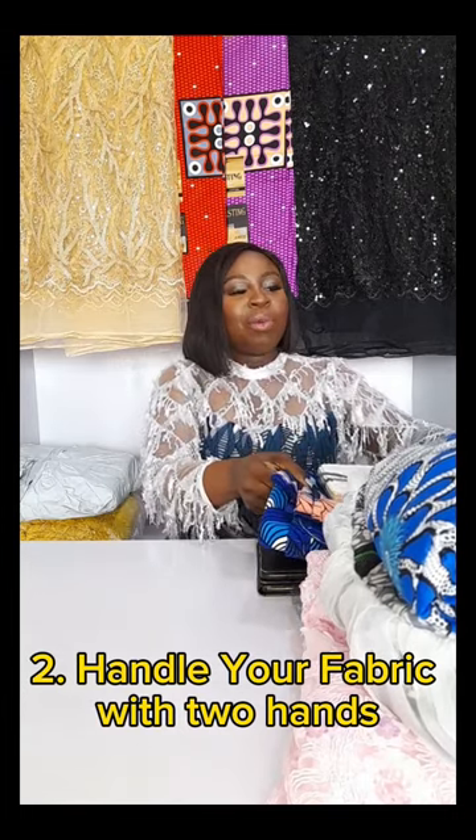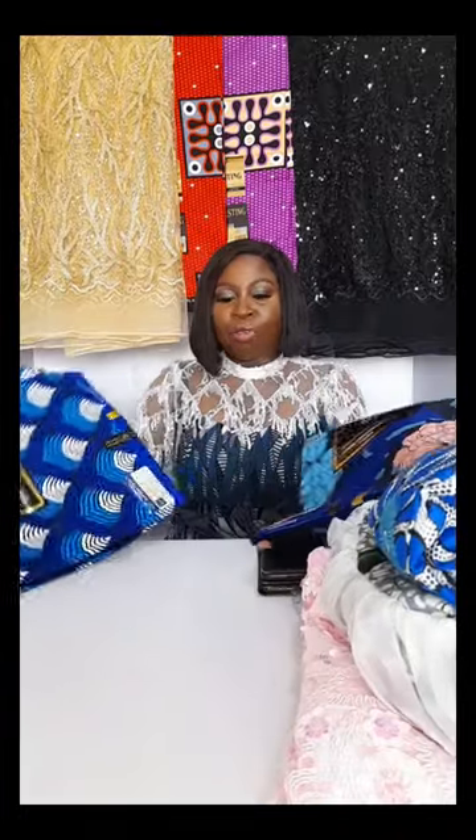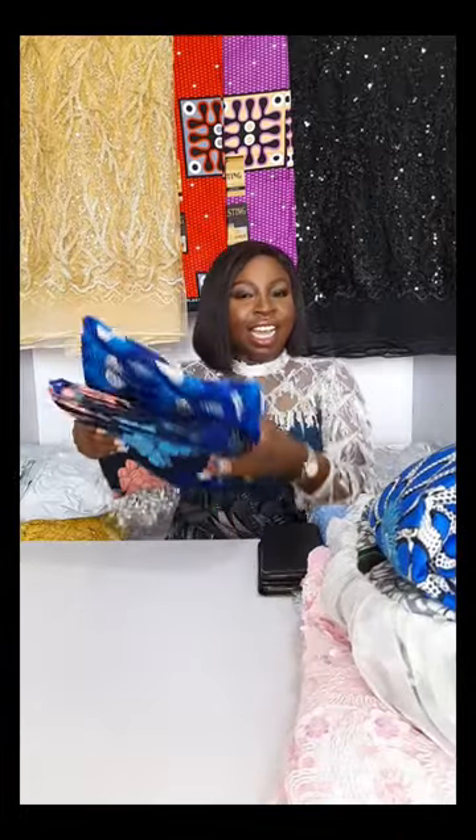2. Handle your fabric with two hands. The two-hands approach actually helps your fabric to stay intact and maintain its structure. So when you're handling your fabrics, make sure you use two hands, and of course ensure that your hands are clean.